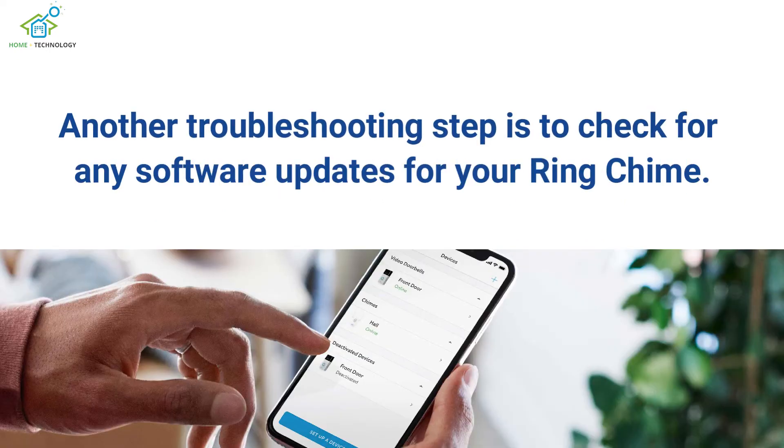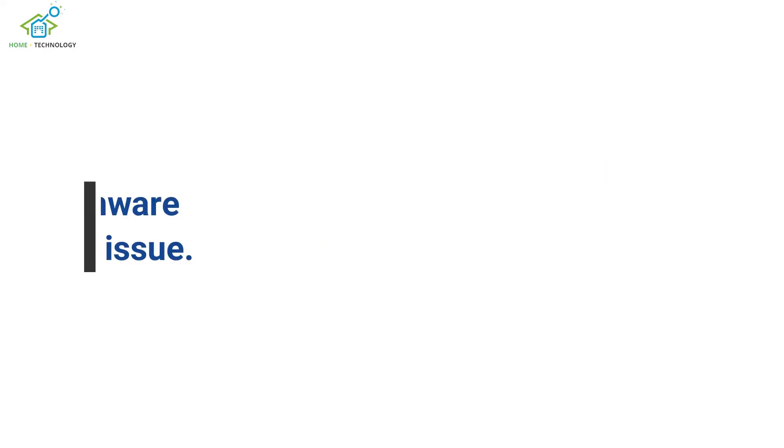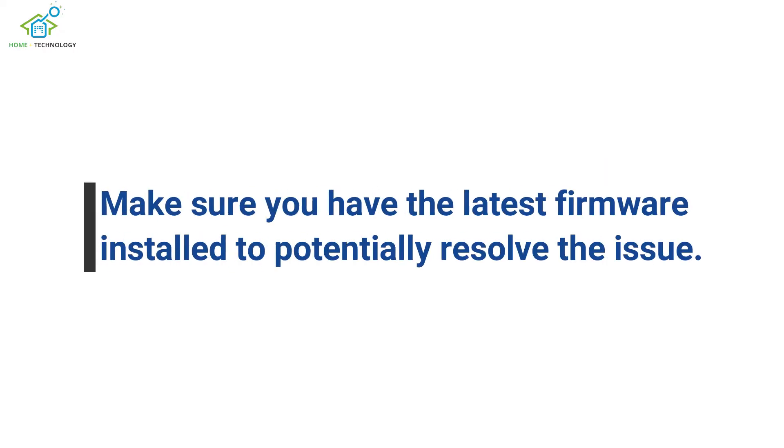Another troubleshooting step is to check for any software updates for your ring chime. Make sure you have the latest firmware installed to potentially resolve the issue.